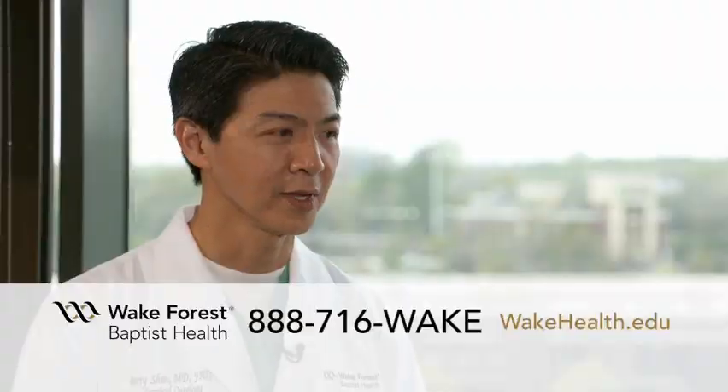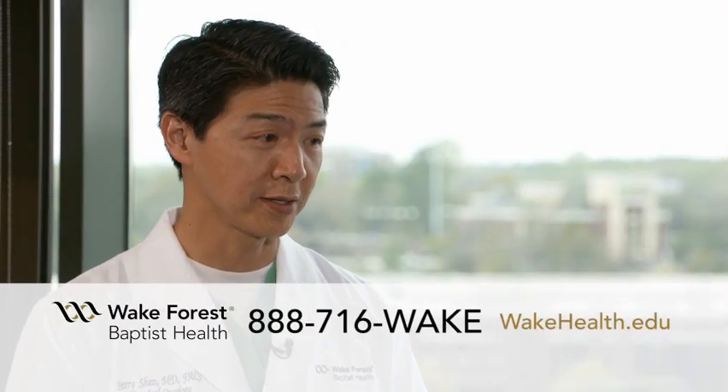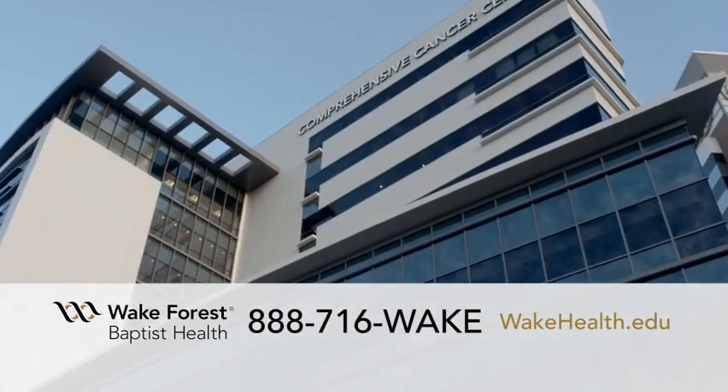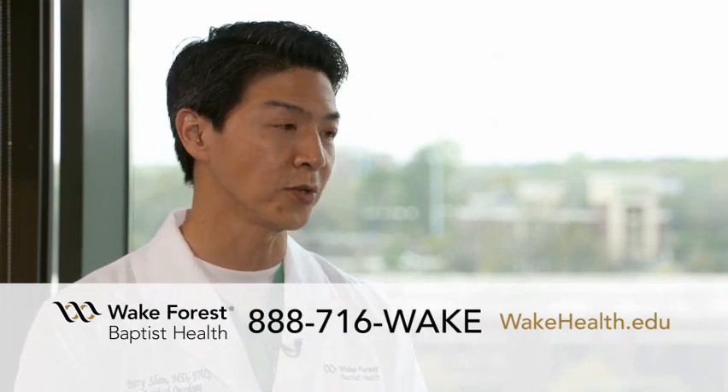So how can people get in touch with you if they think they need help? They can call the number on the screen or visit our website. Our goal is to see any patients who want to make an appointment within one week of their initial call. Besides our location here in Winston-Salem, we have clinics in Greensboro for those patients in that area to make ourselves more accessible for appointments and consultations.